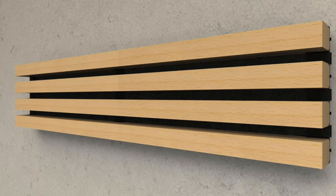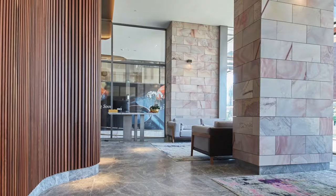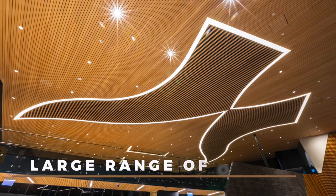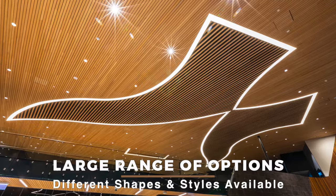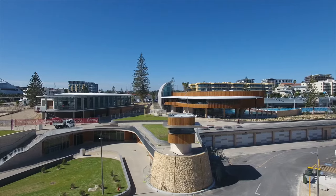ProPlank also offers proprietary corner solutions for internal, external and end stop junctions. With a range of finishes, shapes and spacing, the options are endless, allowing designers to realize their vision for the built environment.